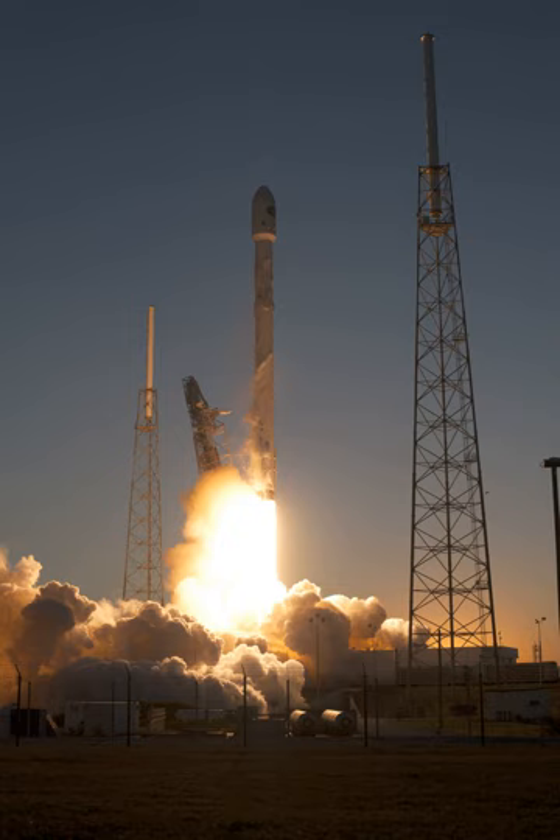Falcon 9 V1.1 rockets were launched from both Launch Complex 40 at Cape Canaveral Air Force Station and Launch Complex 4E at Vandenberg Air Force Base. The Vandenberg site was used for both the V1.1 maiden flight on 29 September 2013 and its last mission on 17 January 2016. Additional launch sites at Kennedy Space Center Launch Complex 39 Pad A and Boca Chica, South Texas will launch the rocket's successor variants, Falcon 9 full-thrust and Falcon Heavy.